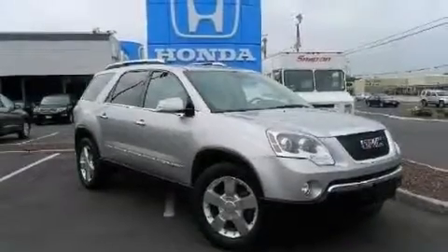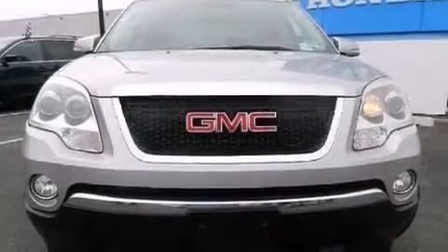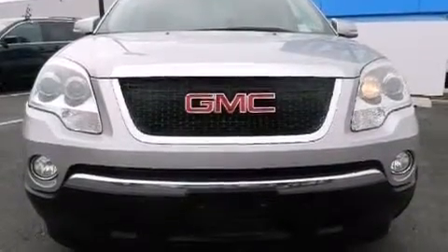Four-wheel disc brakes with ABS, a keyless entry system, and leather seats that provide great support and create an overall luxurious feel.